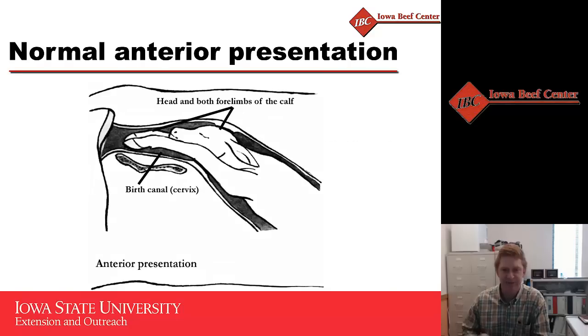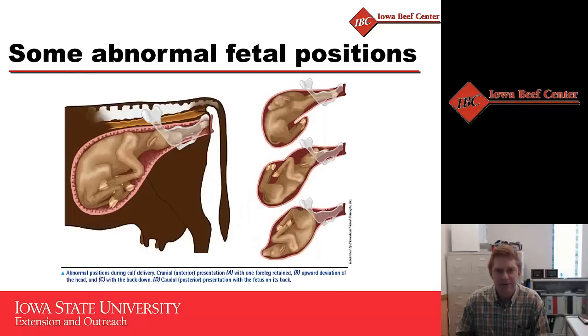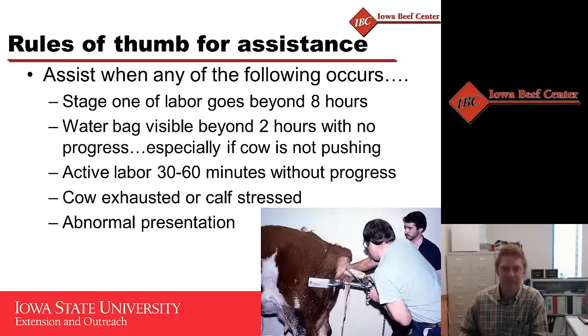This depicts the normal presentation of a calf at calving — what we call the normal anterior presentation. The calf is delivered with both feet and its nose coming forward in an upright position, meaning the head is on top and the calf is not upside down. Any other presentation is considered abnormal, whether it's a backwards calf, a leg back, a head back, or other variations.